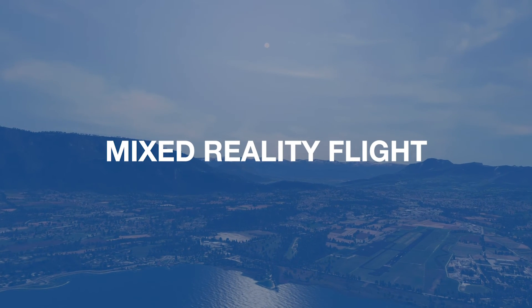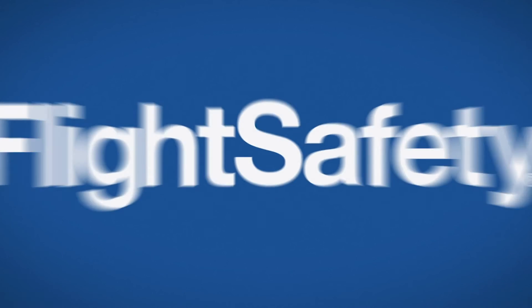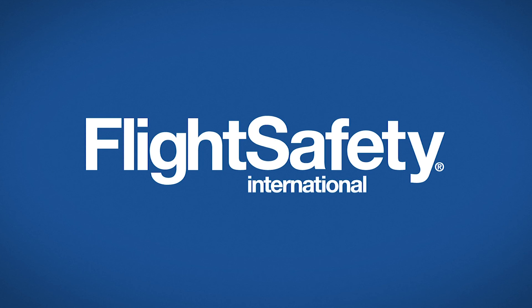Mixed Reality Flight — it's top-of-the-line training technology from the best in the business. FlightSafety International: that's what next looks like, actually possible.